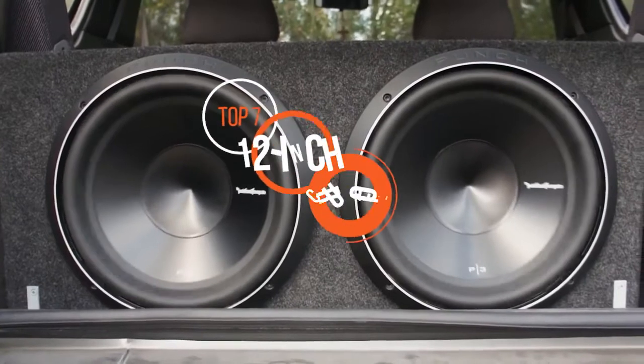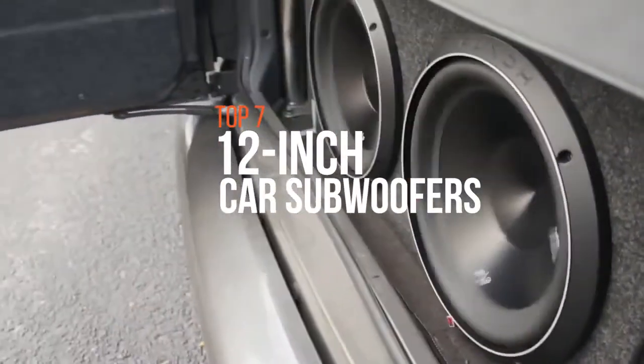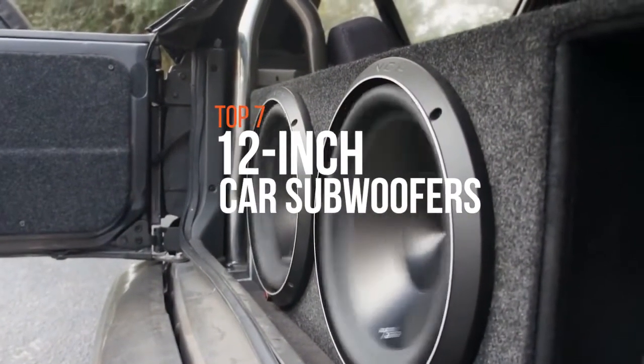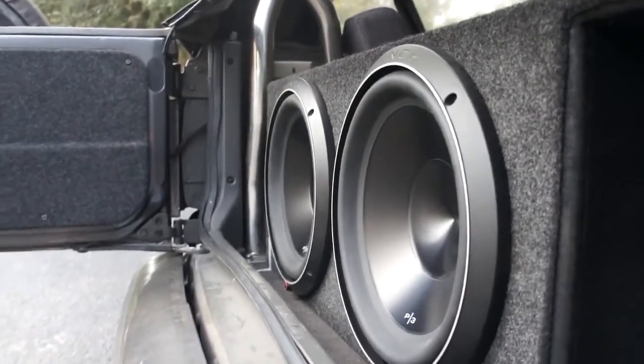A subwoofer is a woofer or a complete loudspeaker which is dedicated to the reproduction of low-pitched audio frequencies known as bass and sub-bass. So if you're looking for one, these are some of the best in the business.